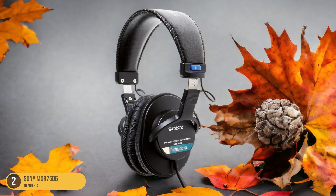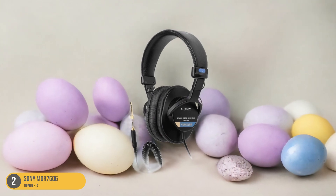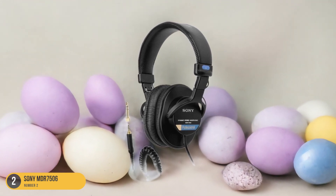This makes it easier to focus on the content being recorded rather than discomfort. Additionally, the ergonomic design of these headphones ensures that pressure points are minimized, further enhancing the overall comfort level.